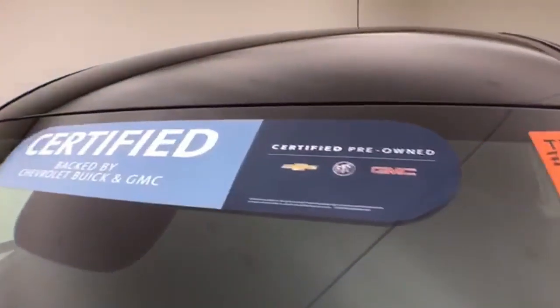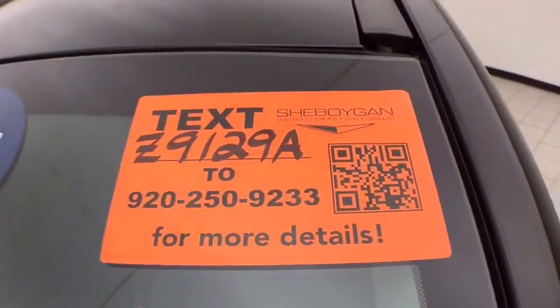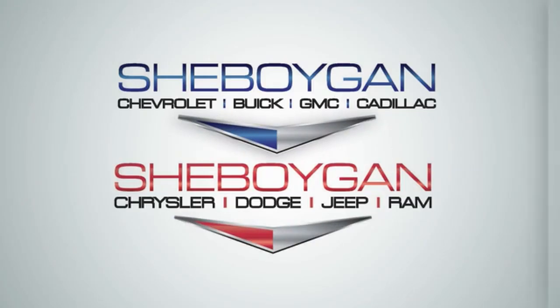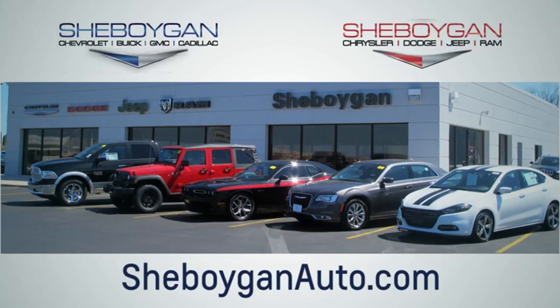There's approximately 50 percent of the tire tread remaining. Don't forget about that GM certification protecting your investment. For more information, please visit SheboyganAuto.com. We are conveniently located at 3400 South Business Drive or at 2701 Washington Avenue in Sheboygan, Wisconsin.